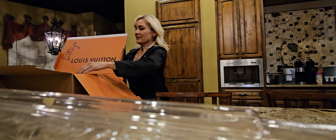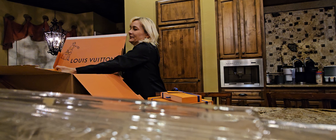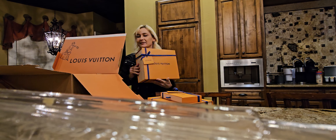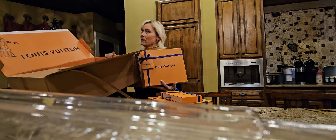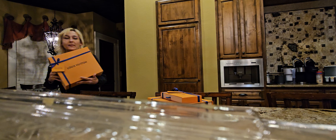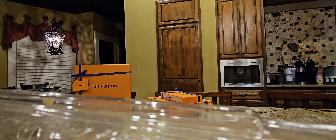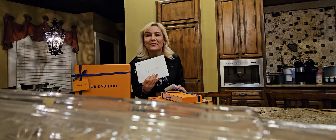So we've got one box, two boxes, three boxes in one big box. We're going to put the big box out of the way and get the receipt. Got a beautiful card from Allie.